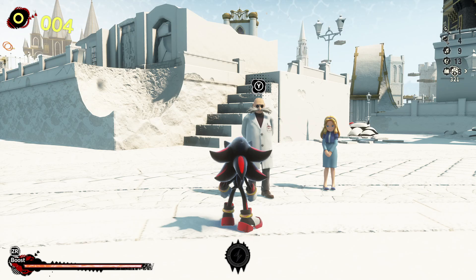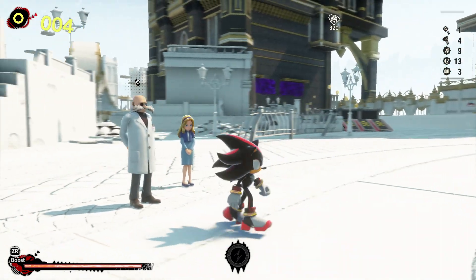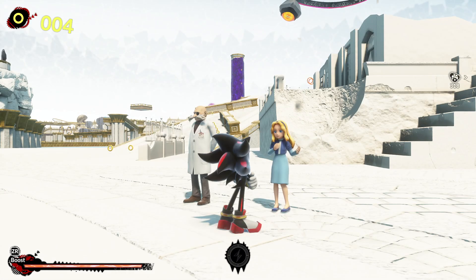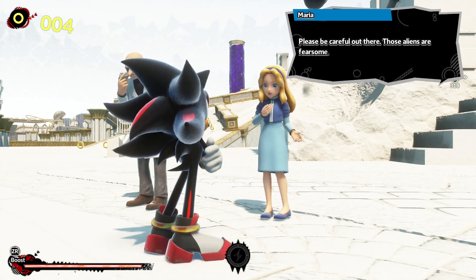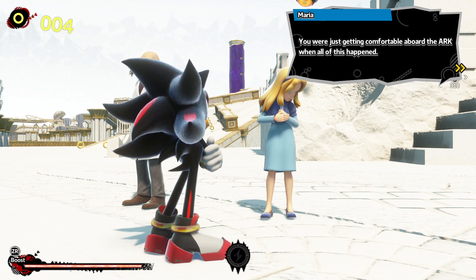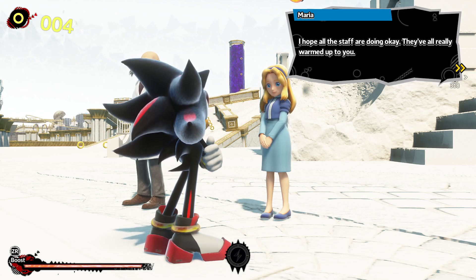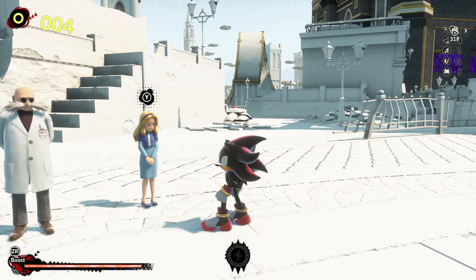I kinda like the Portly one because it makes him look a bit more like Eggman — he already obviously looks like Eggman with the glasses and the mustache. What's Maria's dialogue? Shadow, when did you become so strong and confident? Don't worry about that, Maria. Please be careful out there, those aliens are fearsome. Shadow, you were just getting comfortable aboard the Ark when all of this happened. I hope all the staff is doing okay — they've all really warmed up to you. That gives us kind of a point in time when these two get ripped out of space.